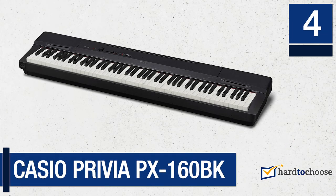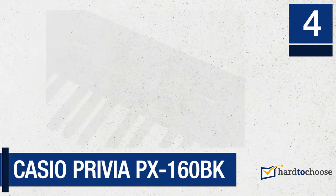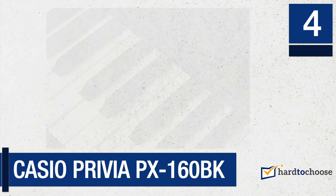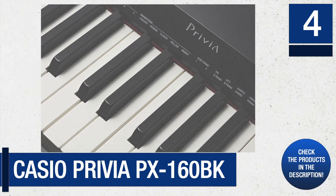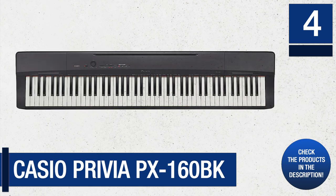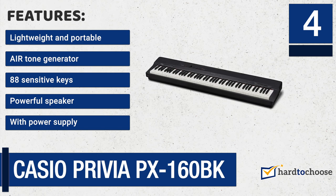Number 4: Casio Privia PX160BK. The PX160 is the first model in Casio's range of portable digital pianos. It comes with a new generation acoustic and intelligent resonator sound source with multidimensional morphing. It offers a wide range of tones, a very high-quality keyboard, and a powerful speaker system. Features: lightweight and portable, AIR tone generator, 88 sensitive keys, powerful speaker, with power supply.